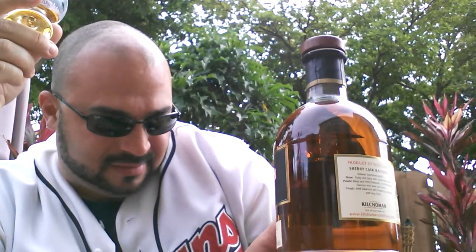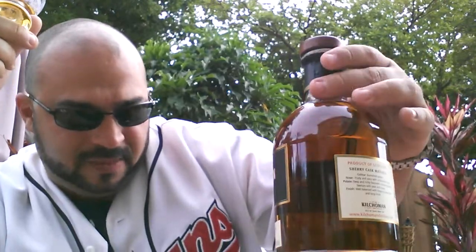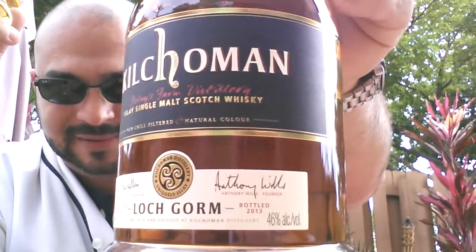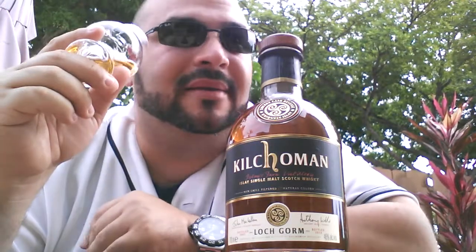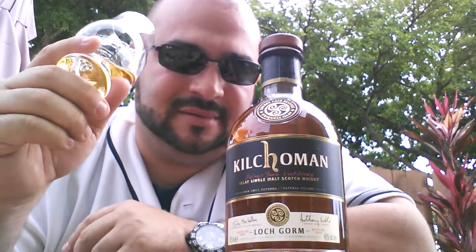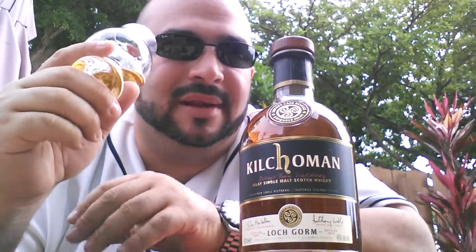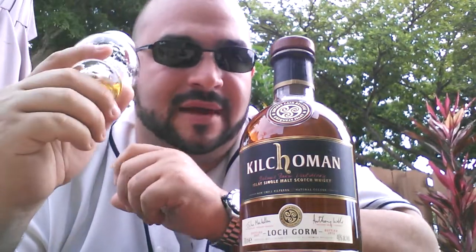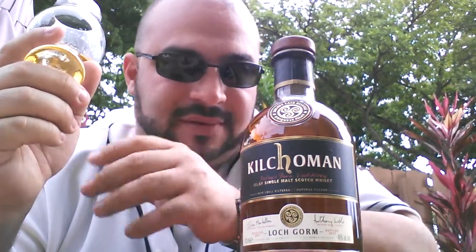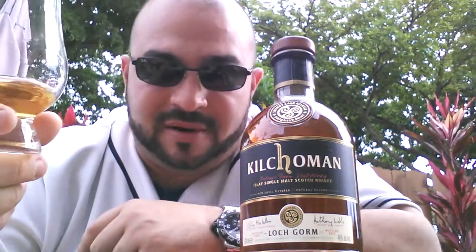This is a farm distillery — non-chill filtered, natural color. Look how elegant this thing is. With this type of presentation, I'll go ahead and order the Machair Bay. I'm interested in finding out exactly what level of peatiness that one has to offer — perhaps a little less since it's younger, a combination of different casks ranging between three and five years, with much less sherry, only finished in a sherry barrel for about four weeks. Will I buy this product again? Heck yeah.